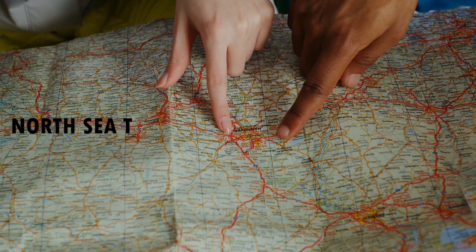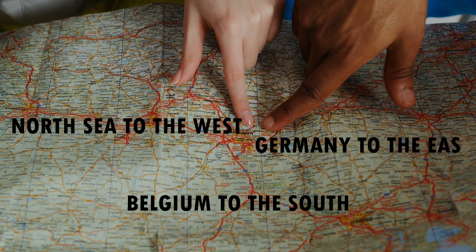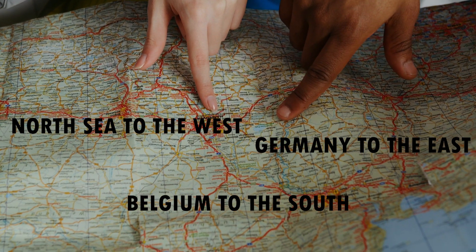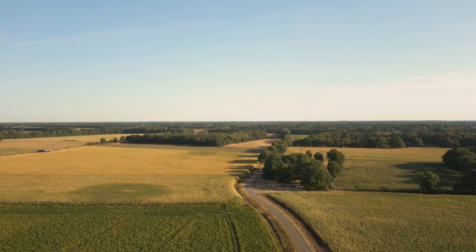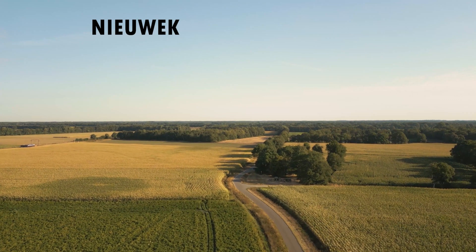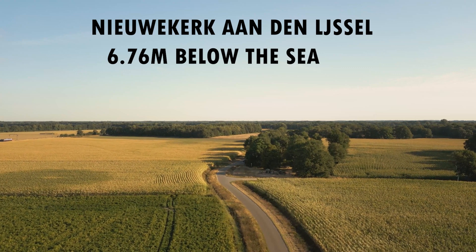The Netherlands, with the North Sea to the west, Belgium to the south, and Germany to the east — if the country loses its protection from the sea and the rising waters of the rivers, the densely populated region would be severely affected. Almost a third of the country's land area is below sea level. The lowest level is found in Nieuwerkerk aan den IJssel, which is 6.76 meters below the sea.